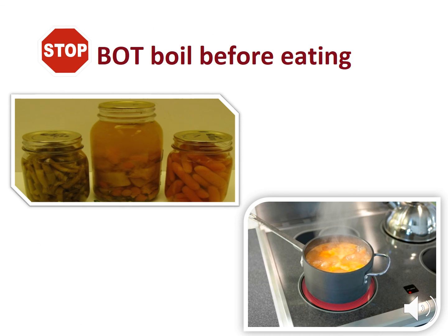Stop botulism by boiling low acid home canned food on the stove for 11 minutes before eating. Do not taste without heating first.